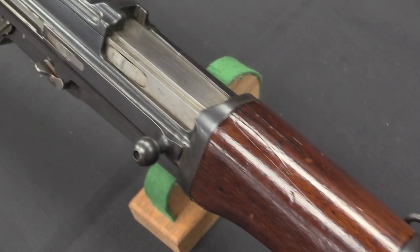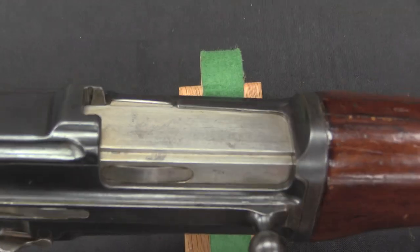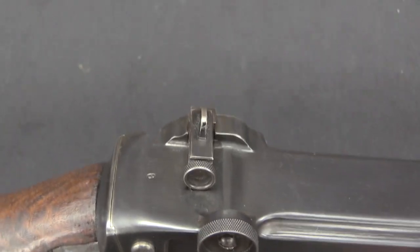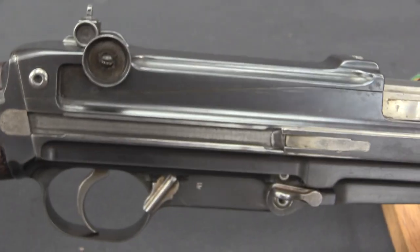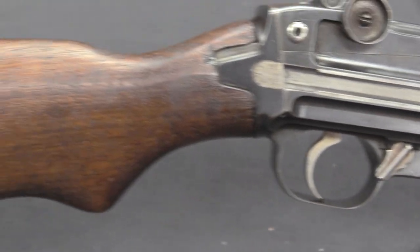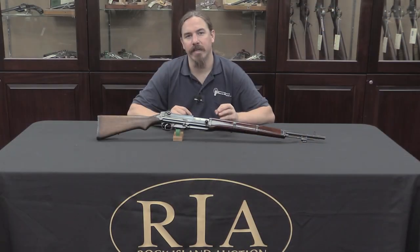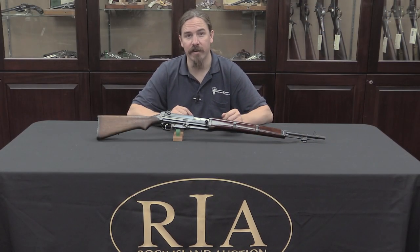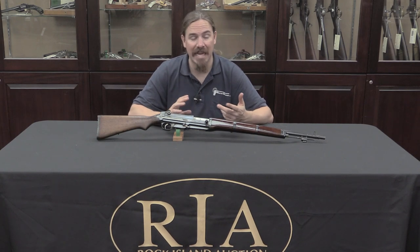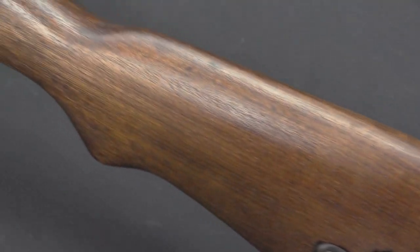The ZH-29 is an interesting rifle in that it was one of the earliest practical semi-auto military rifles - obviously from 1929. It was a remarkably light gun, yet strong, and fired the standard 8mm Mauser cartridge. It was tested by people all over the planet; a few countries bought them, but nobody bought more than a few hundred. In United States trials it broke the stereotype of a semi-auto rifle having to weigh 10 pounds or more, coming in at just 8 to 8.5 pounds - a remarkable achievement for 1929. So the Japanese decided to copy it.